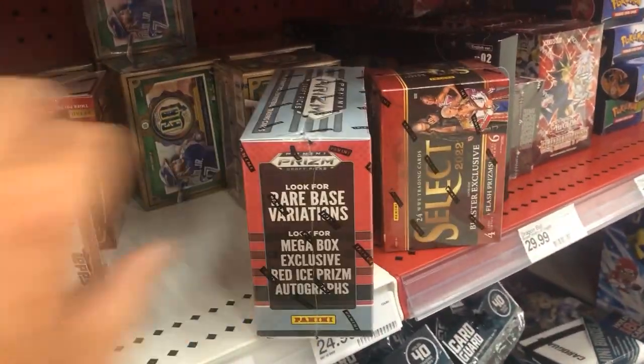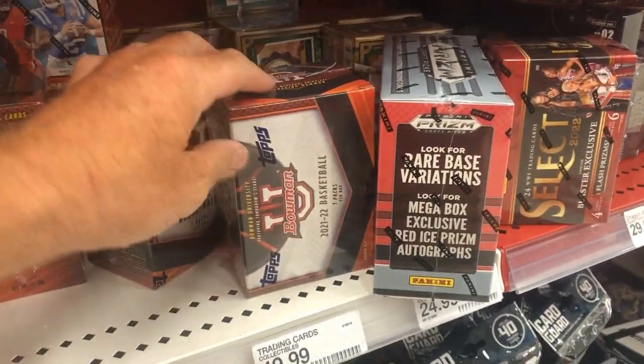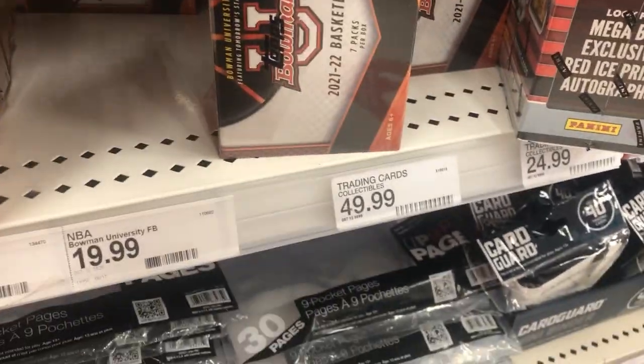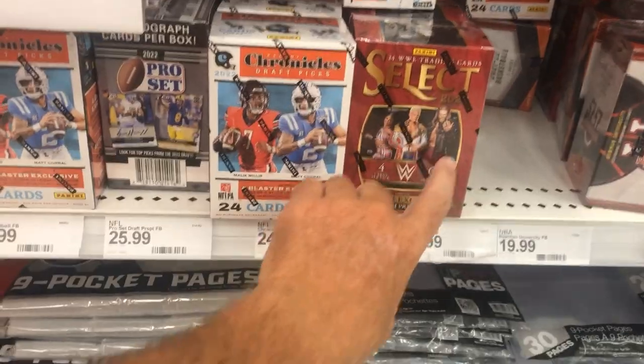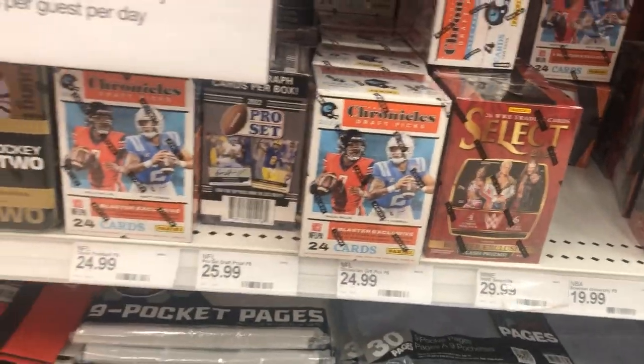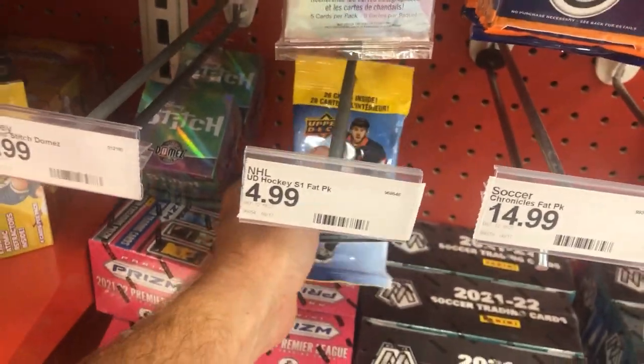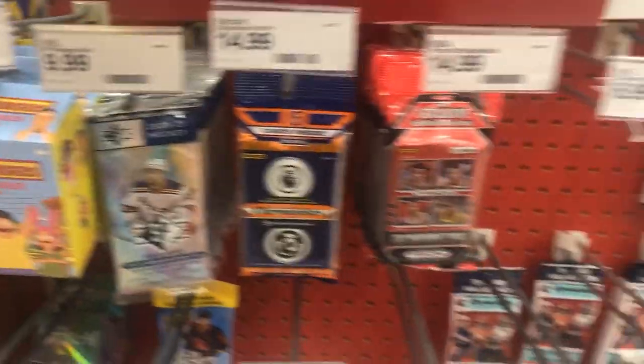I got a Gypsy Queen. Bowman Basketball. Let's see Bowman Football in here — no, I don't see Bowman Football. That's pretty cool to see Select Wrestling in there. I haven't seen that in store. There's Chronicles Football fat packs, hockey — no security tag on that one. If you can find the ones that have security tags in the Upper Deck Series 2, I'm telling you man, they're gold.